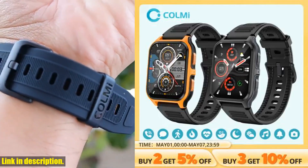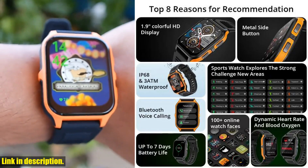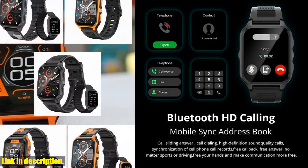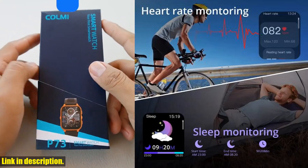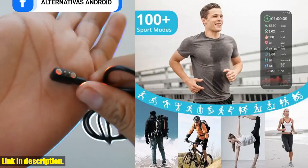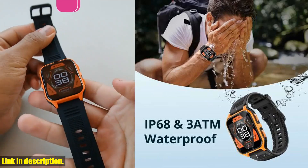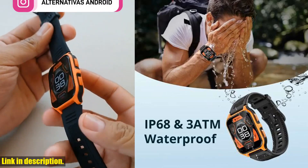Hey, everyone. Welcome back to the channel. Today, we're taking a look at the COLMI P73 1.9 Outdoor Military Smart Watch. This watch is packed with features that make it a must-have for anyone who loves the great outdoors. But before we get into all the details, make sure to hit the subscribe button and turn on notifications so you never miss out on our latest tech reviews and recommendations.